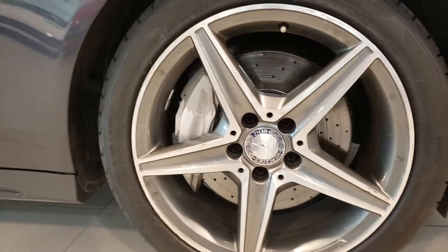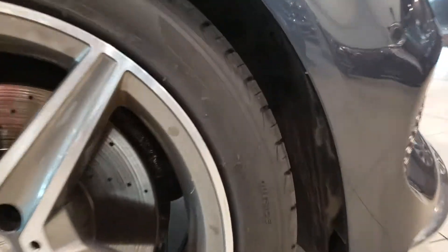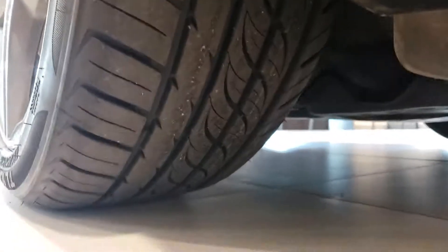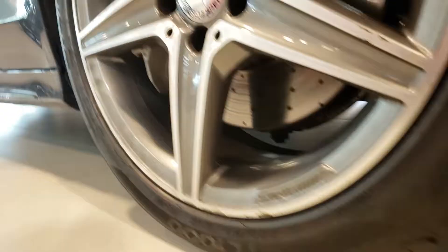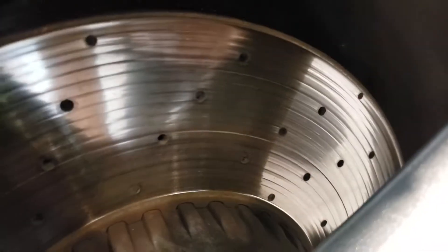Looking at the tires and brakes, we find pretty much new tires in good condition. These are dated 2019 and they show about 10/32nds of tread, so they are pretty much brand new. Brakes: front rotors are looking decent, a little bit of scoring there. Pads are looking pretty good — they are probably 75% or so. No major issues.